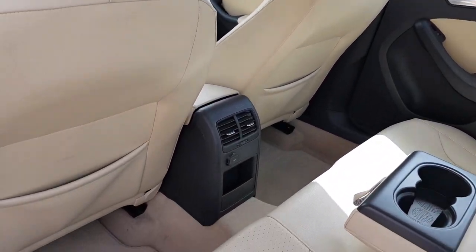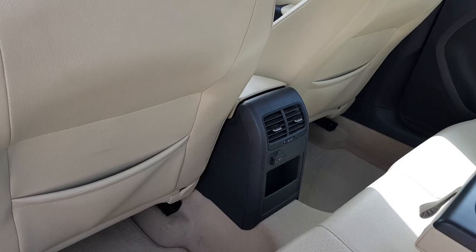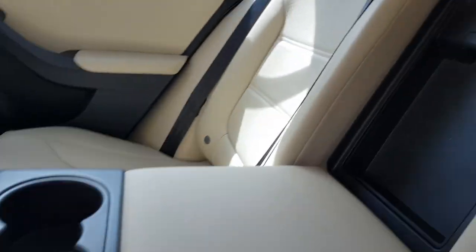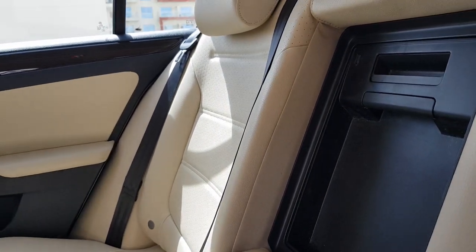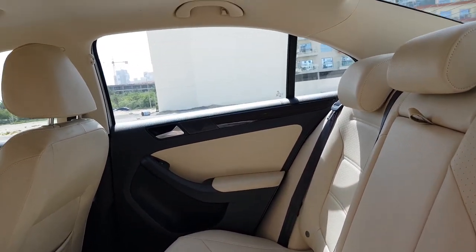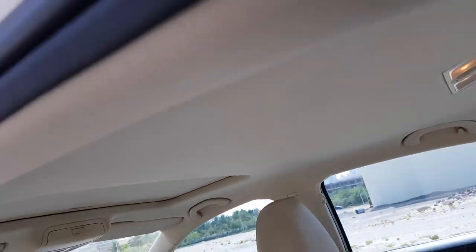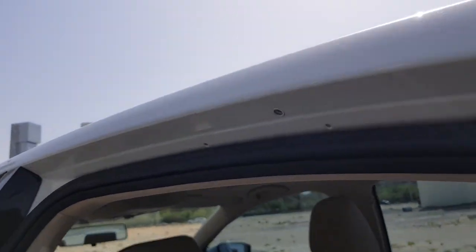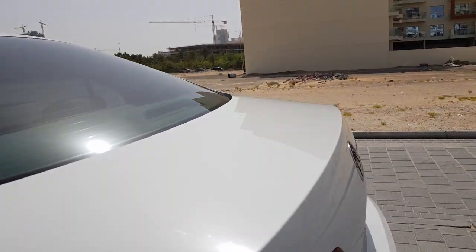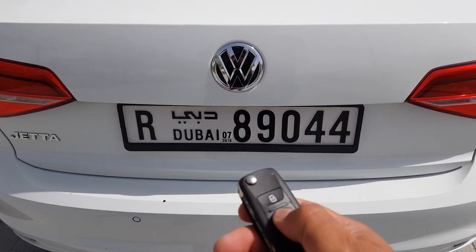You've got a charging point there to keep your phone or ancillary vehicle elements charged up, and through-loading as well. The center armrest drops to give rear passengers a bit more luxury, and even on the ceiling the beige cloth interior is completely unmarked. Going around to the rear of the vehicle, remote central locking also pops open the boot, making it more convenient when you have shopping in your hand.